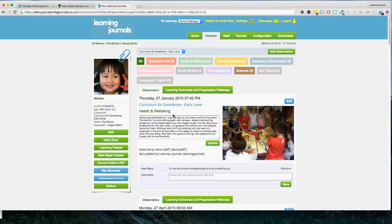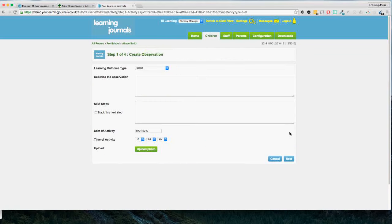If we imagine Amy is doing something we want to observe, all we do is simply click 'Add Observation.' Throughout the system we've tried to make it as simple as possible — I know there are varying levels of competency with technology out there and we want to make sure this is as easy as possible to use. You're asked to select the learning outcome type — here we have the curricular areas, and for EYFS you would have your 17 areas such as PSED. We choose whichever one applies and then simply describe the observation.